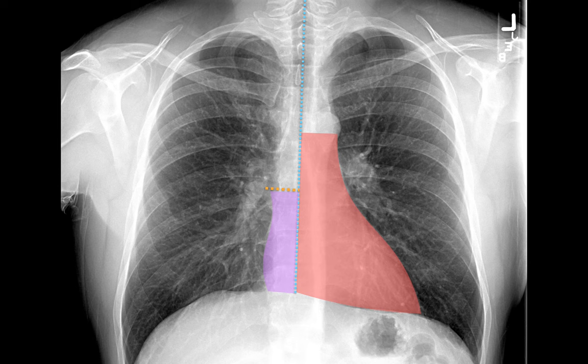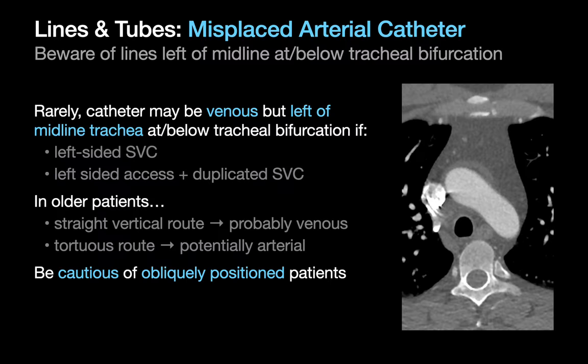Our confidence categorizing the location of short catheters that don't reach one of these two zones tends to be a little lower. Most folks use the trachea instead of the spine as their midline reference since it's closer to the SVC and aorta and therefore a little less susceptible to parallax. In older patients who tend to have more tortuous arterial anatomy, the tortuosity or absence of tortuosity of the catheter's course might sometimes provide an additional clue. Remember to be cautious when approaching chest x-rays with obliquely positioned patients since midline can be tough to place on those images.